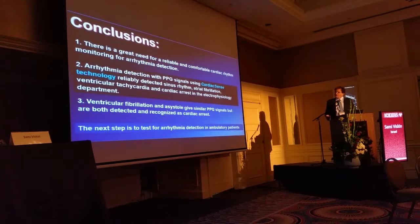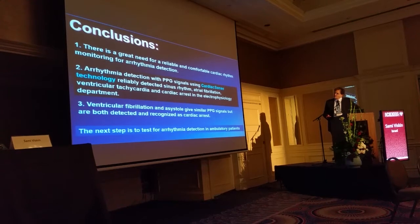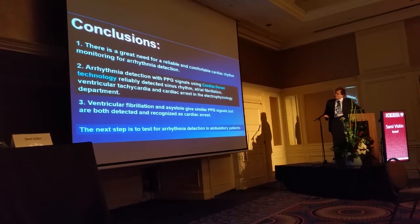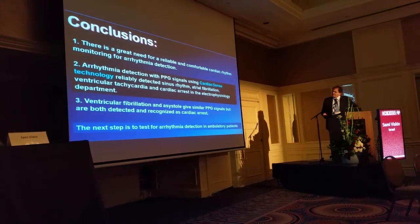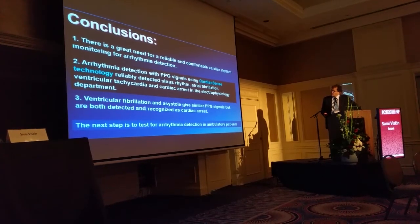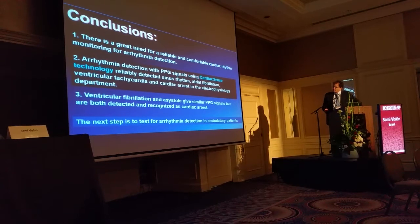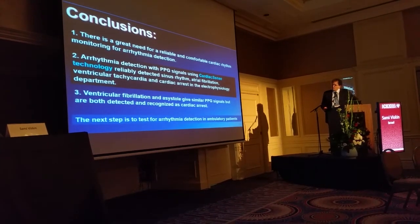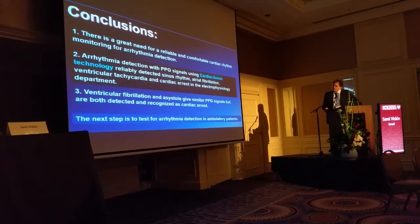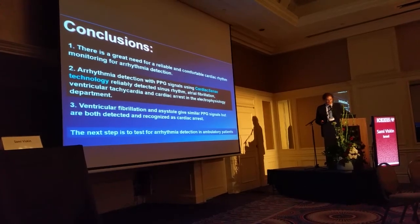To conclude: there is a great need for reliable and comfortable cardiac rhythm monitoring for arrhythmia detection. Arrhythmia detection with PPG signals using the CardiacSense technology reliably detected sinus rhythm, atrial fibrillation, ventricular tachycardia, and cardiac arrest in the EP lab. Ventricular fibrillation and asystole give very similar PPG signals, but both are detected and recognized as cardiac arrest. The obvious next step is to test for arrhythmia detection in truly ambulatory patients. Thank you for your attention.